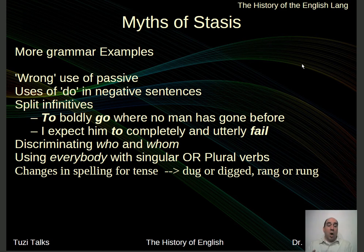There were also the so-called wrong uses of passive or the uses of 'do' in negative sentences — rules that people just made up. Split infinitives. You're not supposed to end a sentence with a preposition. Famous quote from Winston Churchill: when told about this rule, he said, 'That is something up with which I will not put.' If you're a Star Trek fan, you remember 'to boldly go where no man has gone before' — that's a split infinitive. Another example: 'I expect him to completely and utterly fail.' Completely understood, no problem with it at all — except that it's a split infinitive.